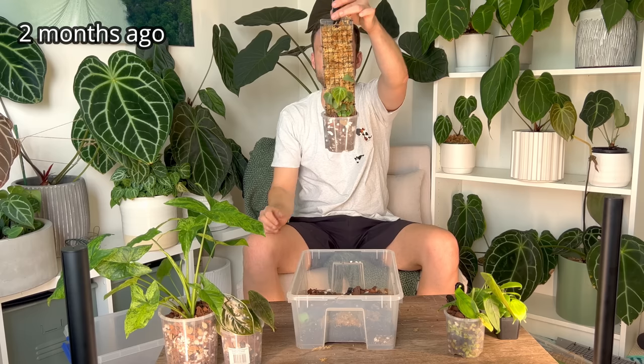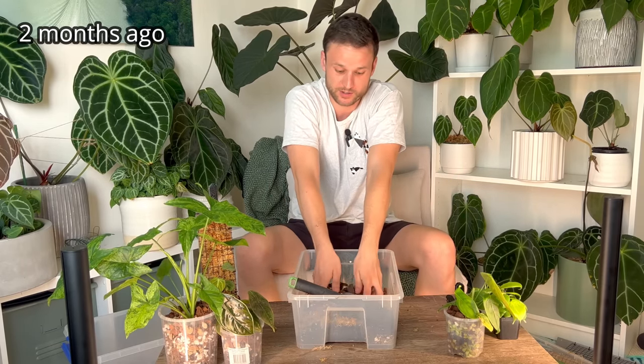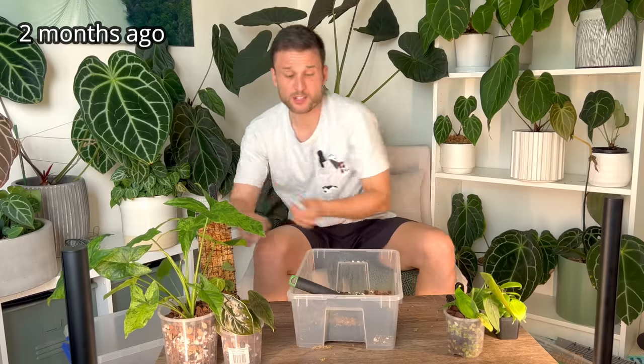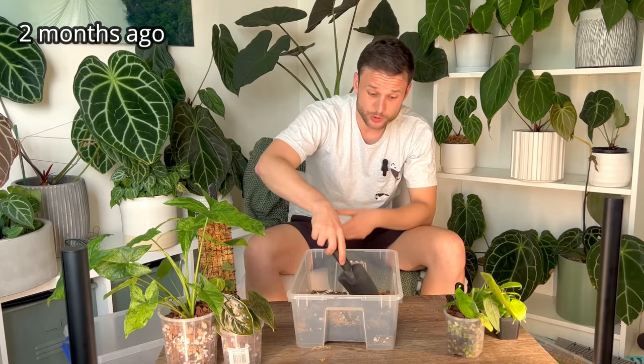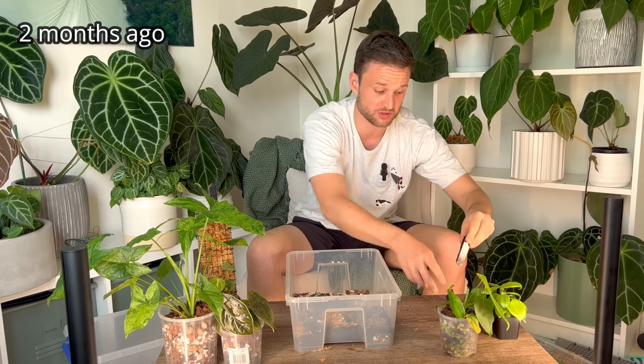I've seen people make holes in the pot and then cable tape a pole to the pot, but I honestly just pot it up - it just stays in there and I can hang it up. I've done that plenty of times and nothing ever happened. If something happens one day it's totally my fault, but I've noticed no issues with it.